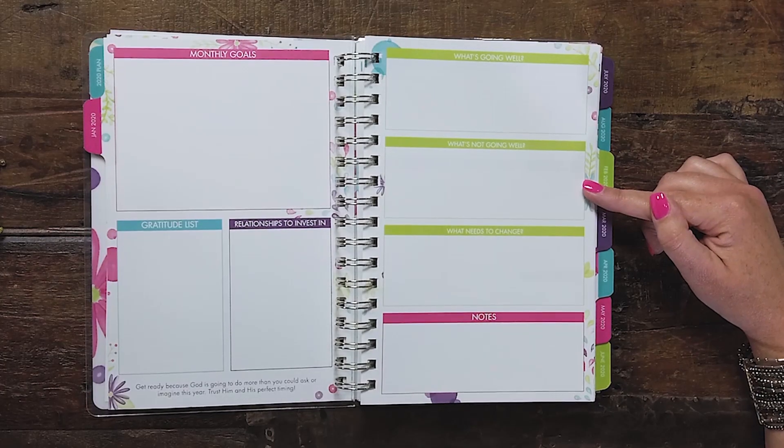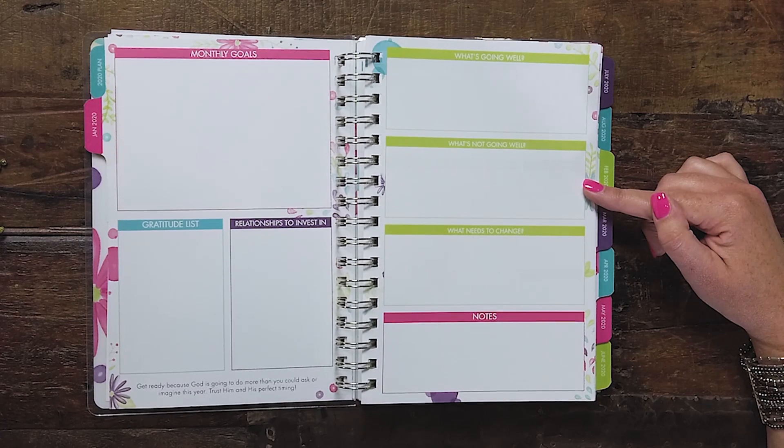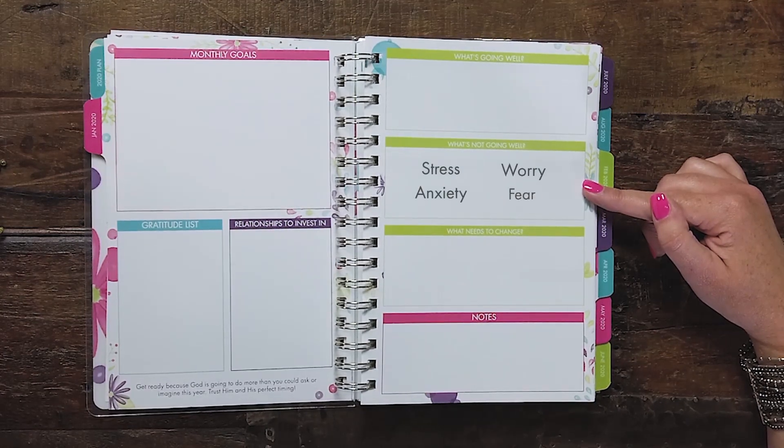The second section is 'What's Not Going Well.' This is your opportunity to get really honest with yourself — a reality check of what are the things in your life that don't seem to be working. It might be something that's creating stress, anxiety, worry, or fear. This is your chance to get honest with yourself and to really write down those things that aren't working.